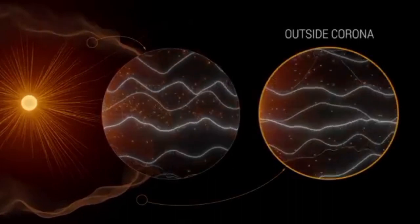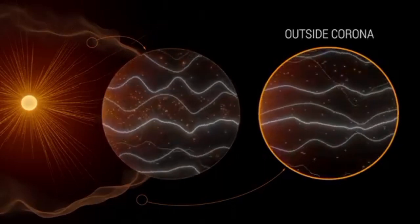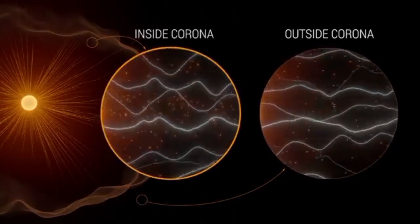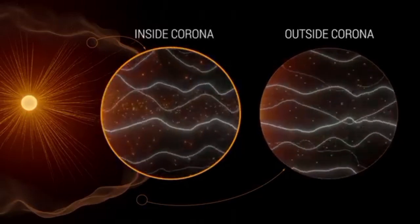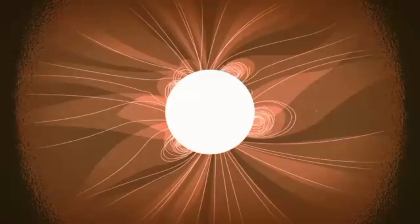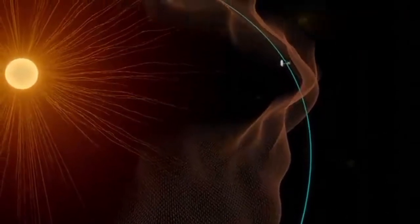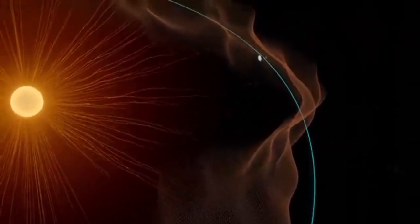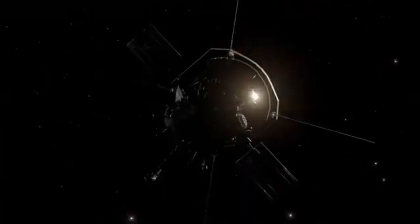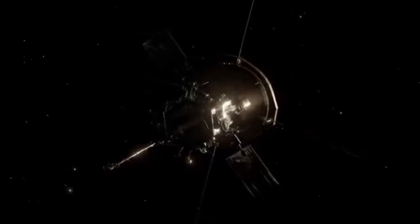Outside the corona, solar wind gushes out, pushing solar material away at high speeds so that it can't return back to the Sun's surface. Inside the corona, the Sun's magnetic field becomes much stronger and solar material is slower and tethered to the Sun. Instead of a smooth divide, Parker found that the boundary between these two sides is wrinkly. These bumpy ridges are created from huge flows of plasma traveling out of the corona. Scientists are not sure why this happens, but as Parker gets closer, we're finding more clues.